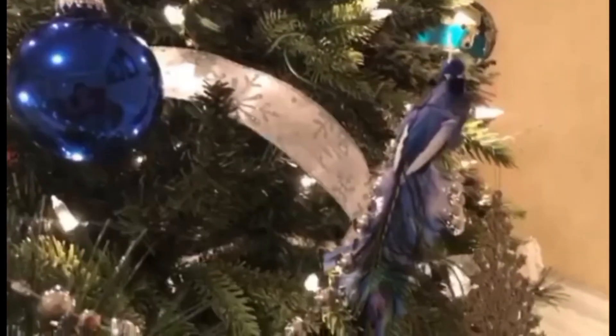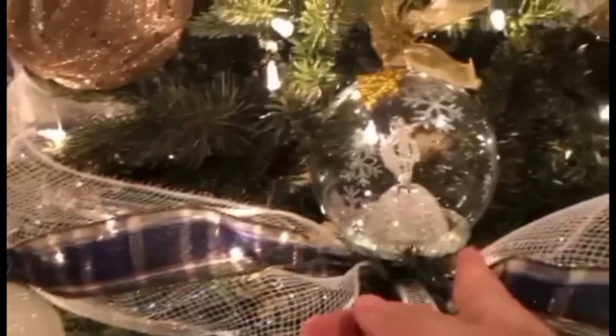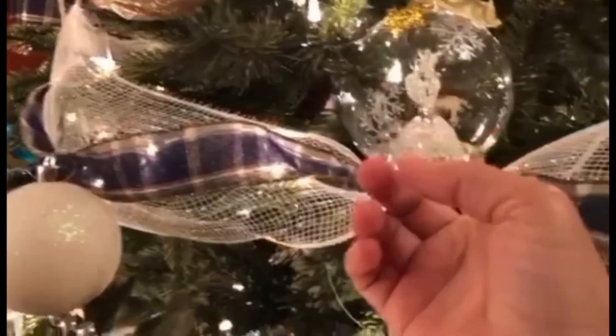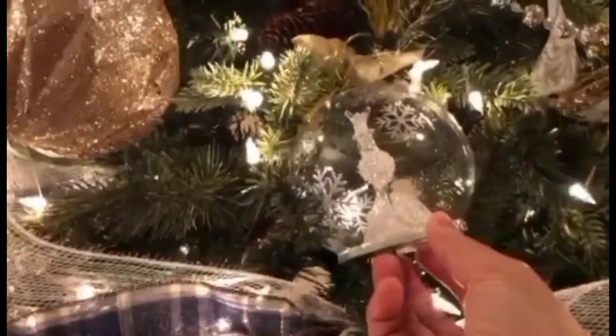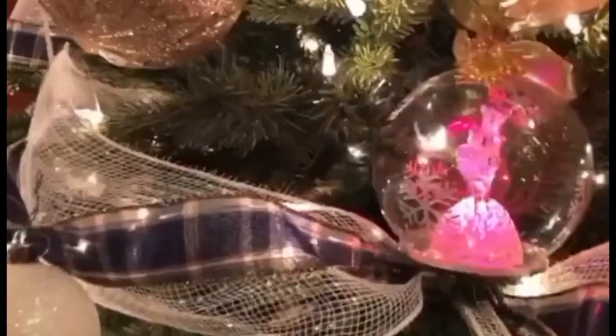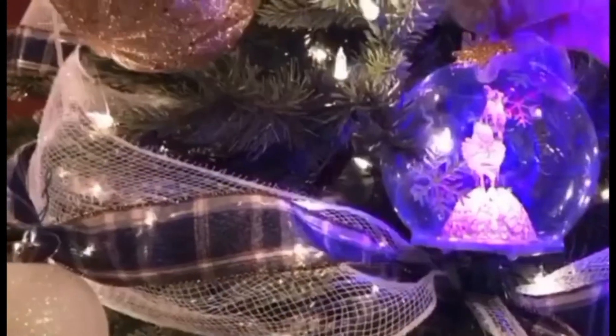Everything is to be dito ni Titus. Marami syang ano dito — may lady bag sya. I bought this one in Lenox. Collection ko yan by Lenox.